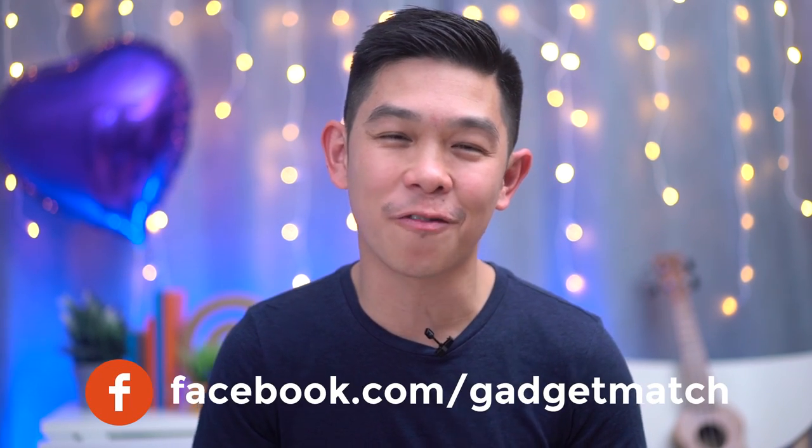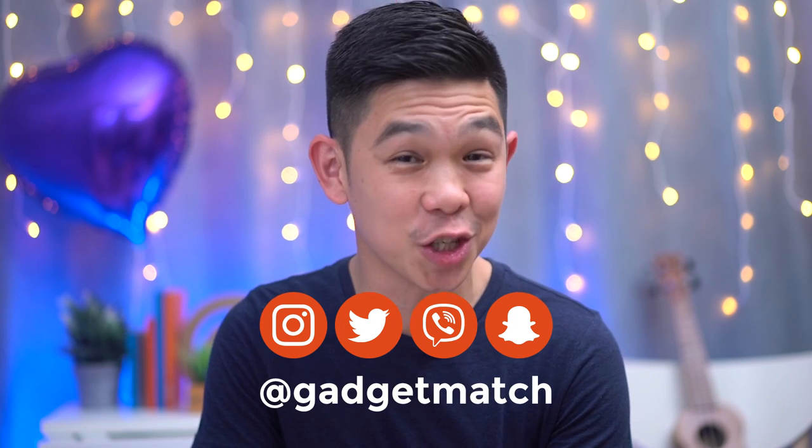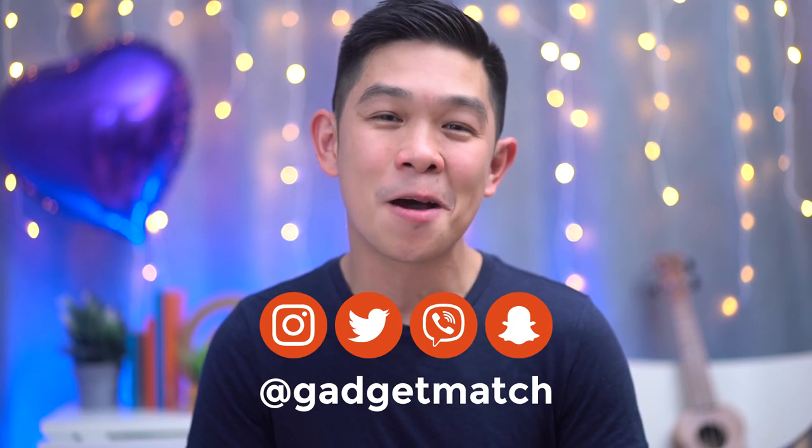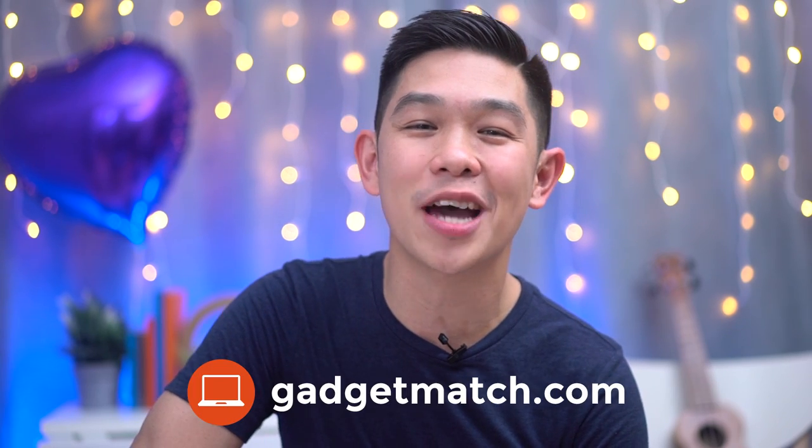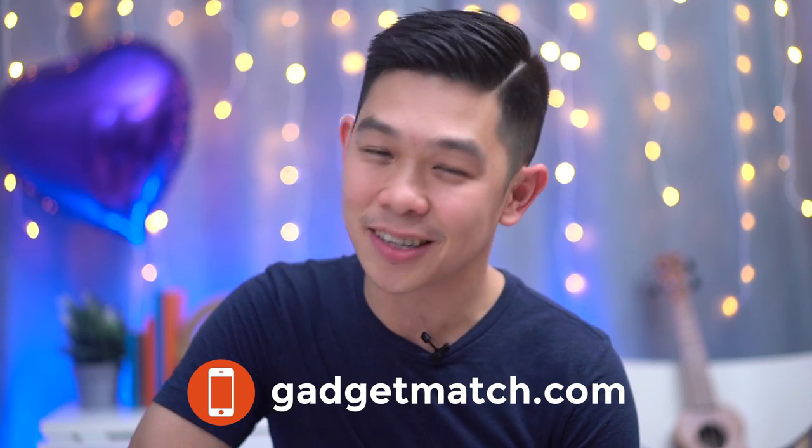So make sure you subscribe and turn on notifications to get all of the content we have planned — we have a lot of them. Like us on Facebook, follow us on social media, especially on Instagram where we're posting behind the scenes stories, and make it a point to visit Gadgetmatch.com daily. Until then, I'm Michael Josh — thanks for dropping by.